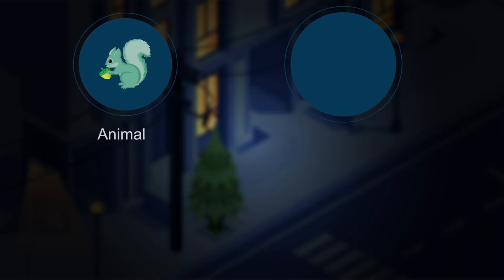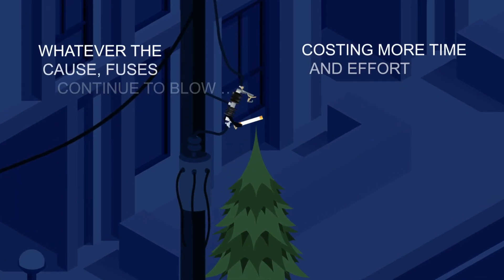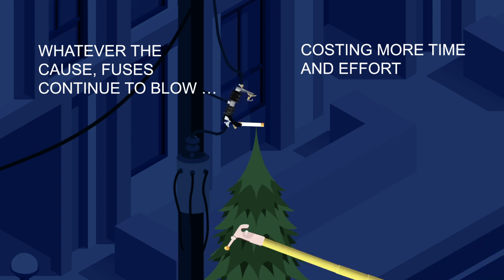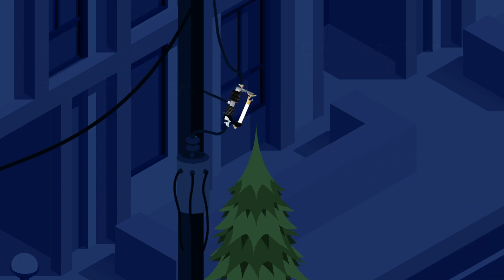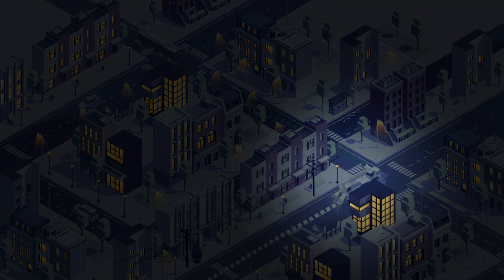Whether it's an animal, lightning, vegetation, or something else, crews have done everything they can, but fuses continue to blow. And it's costing more and more time and effort. By the time a crew drives to the location and replaces the fuse, restoring power can take hours.